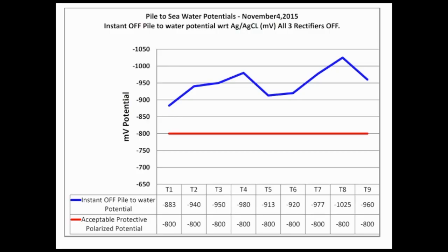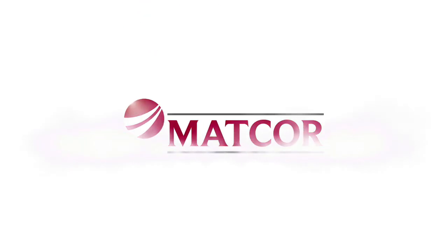Once commissioned and given several weeks to sufficiently polarize the jetty structure, a MATCOR NACE CP3 certified engineer visited the site to perform testing to confirm the proper operation of the cathodic protection system. The results taken from multiple test points along the length of the jetty using a portable reference electrode confirmed that the jetty was meeting the NACE standard with an off potential reading exceeding negative 850 millivolts.